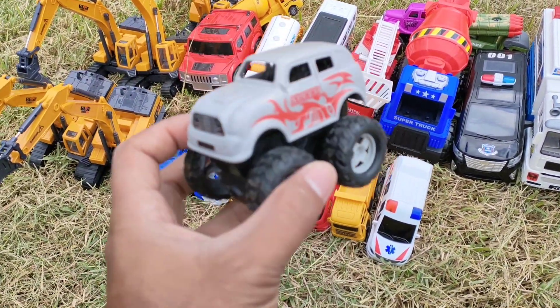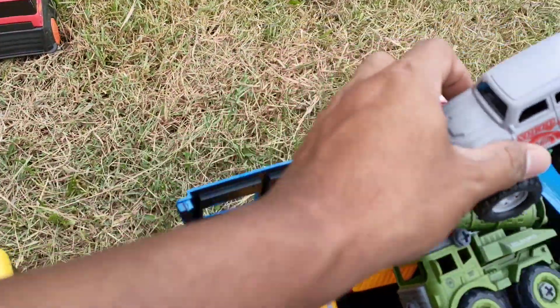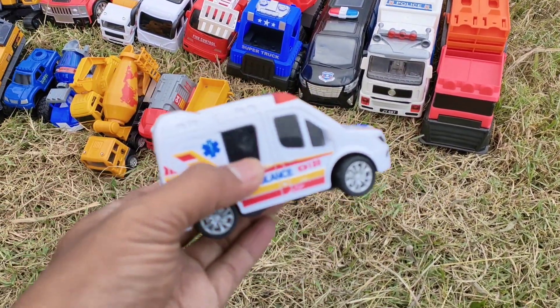Ini ada mobil opro, teman-teman — rodanya besar-besar, mantul ya, teman-teman! Selanjutnya ini ada mobil ambulan, teman-teman — keren!